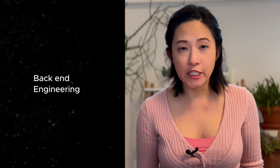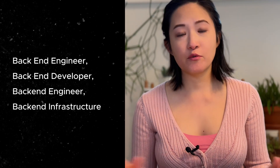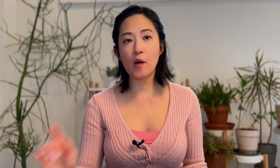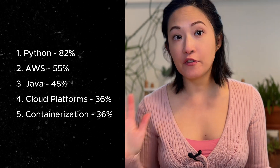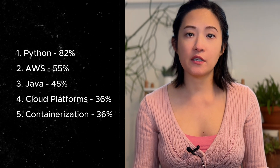Let's start with backend engineering. I was mainly a backend engineer for most of my career, and Python was the language I mostly used. I really liked being a backend engineer because I love logic and problem solving more than visual interface building. This role includes titles like backend software engineer, backend developer, and anything about infrastructure. The top five keywords for this role: number one Python at 82%, AWS at 55%, then Java, cloud platforms, and containerization.